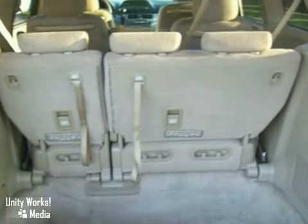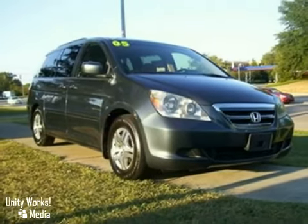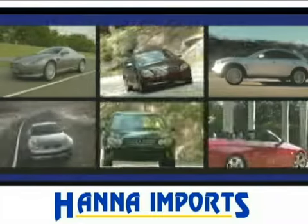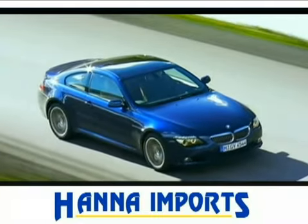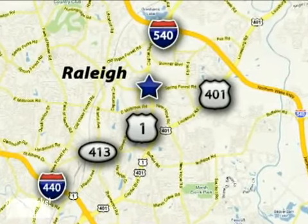And with keyless entry and aluminum wheels, it won't be here long. Come in for a test drive today. At Hanna Imports, you'll always find a wide variety of high-quality vehicles at the most competitive prices. We're easy to find at 5001 Capitol Boulevard in Raleigh, North Carolina.